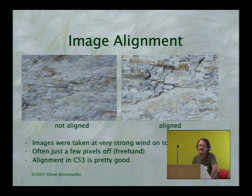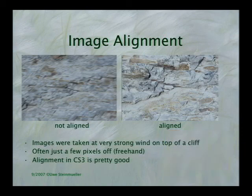I shot handheld from a cliff using an automated high-speed bracket. The wind was so strong I couldn't hold it steady even handheld. The left image shows how the images are on top of each other and blurred. Tripod wouldn't have helped either — the wind was that strong. But with alignment in CS3, I got the images pretty much in alignment. This was really a worst-case scenario — shot at Davenport cliffs where you could hardly hold the camera. The alignment in CS3 is pretty good.